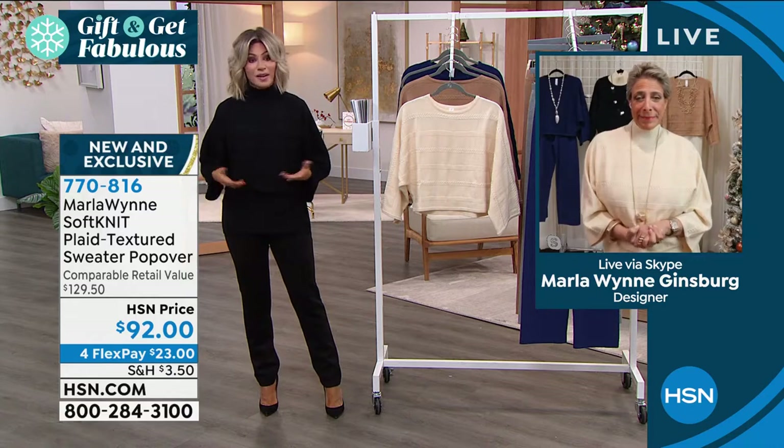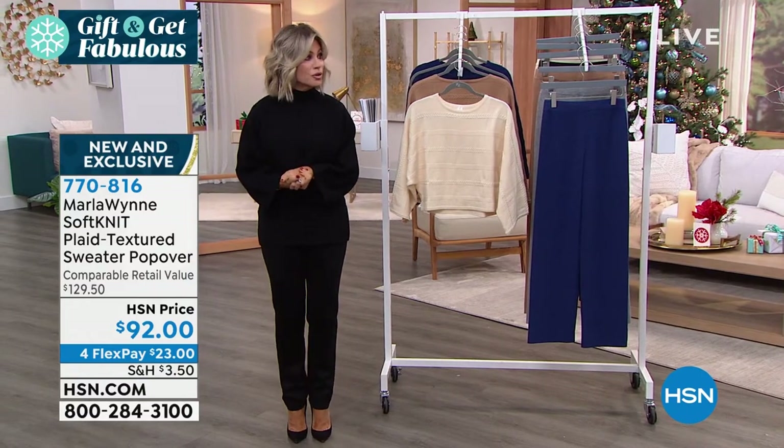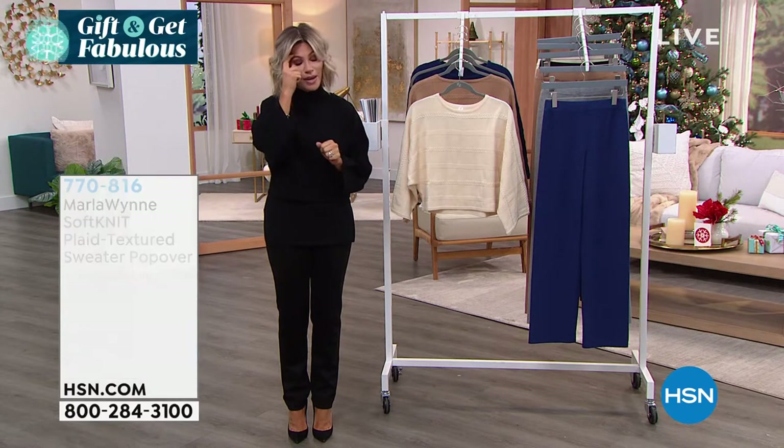It's something you don't see out there — very unique. It's brand new, it's $92. We've got a lot more coming up from Marla — wait till you see this amazing jacquard topper. We've got more TDOs to come.